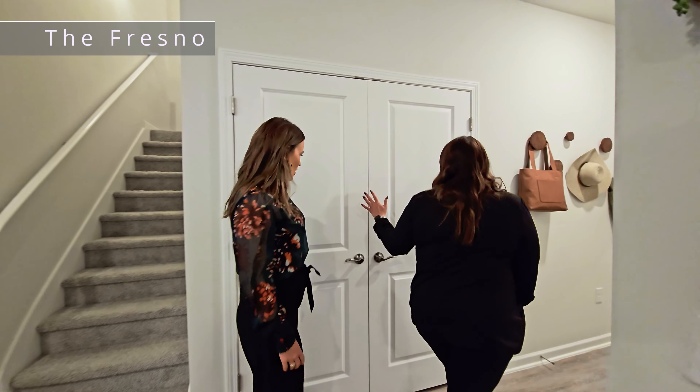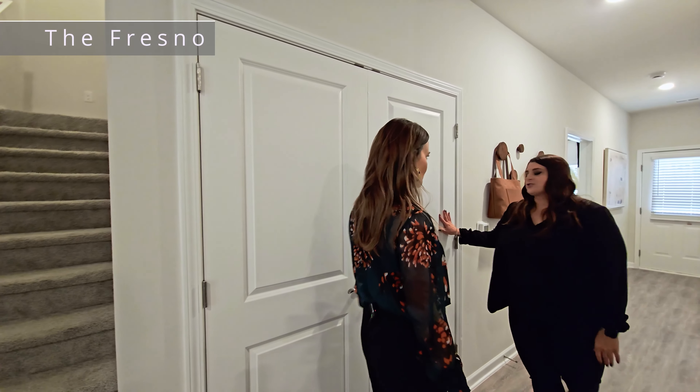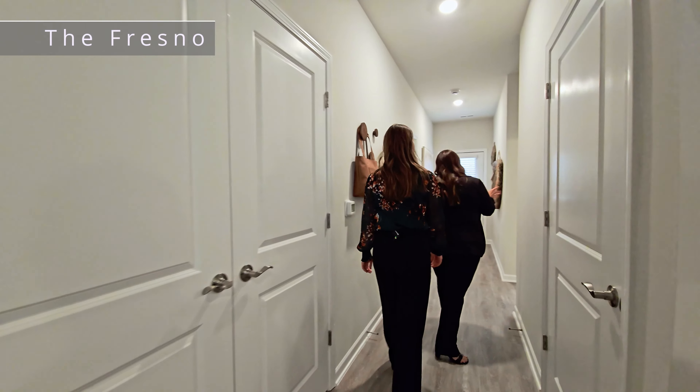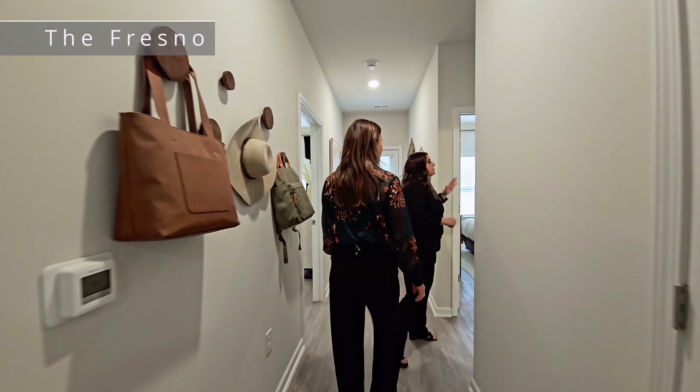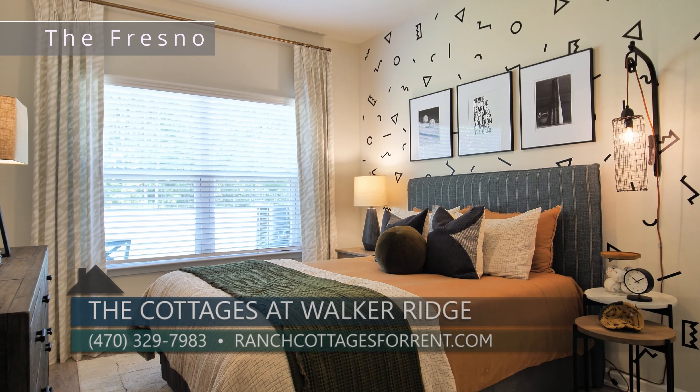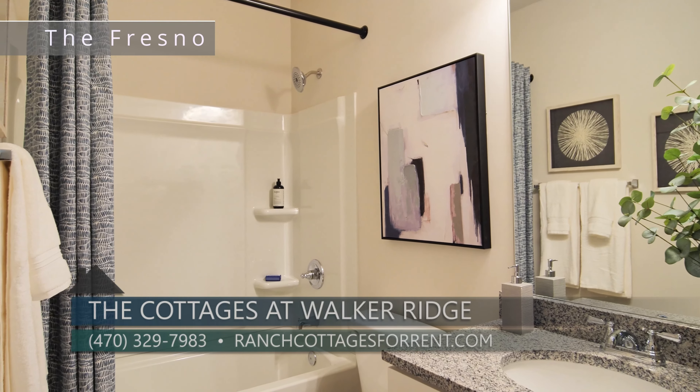And what do we have down the hall? You still have your washer-dryer connections here, a very large pantry as well, and then we're going to go back into the living space. You have your guest bedroom and your guest bathroom with your hall closet — lots of space there as well.